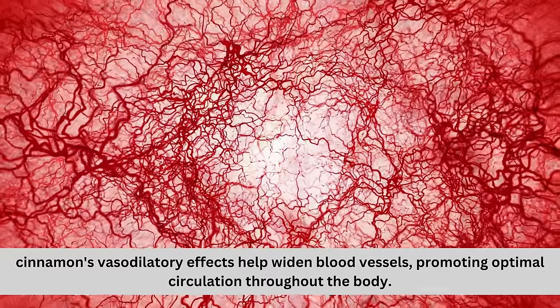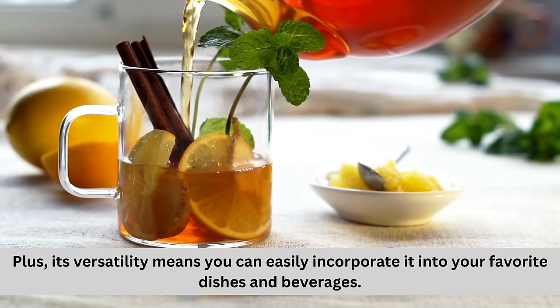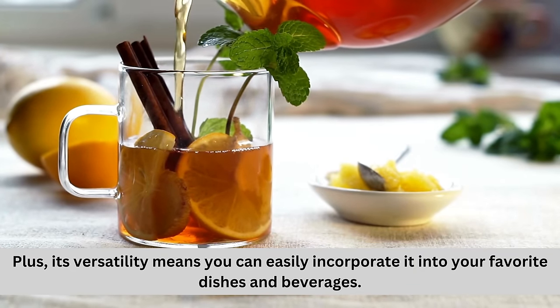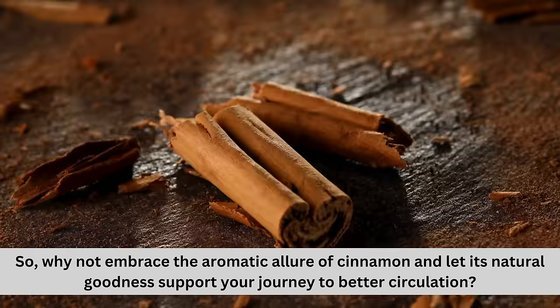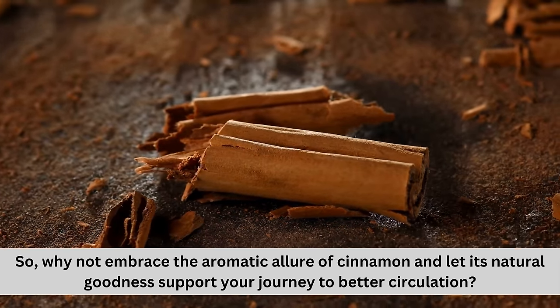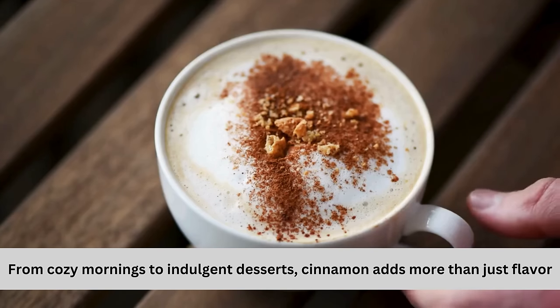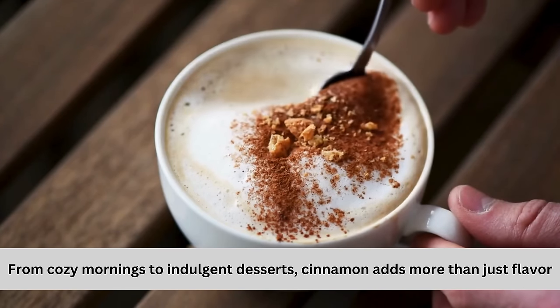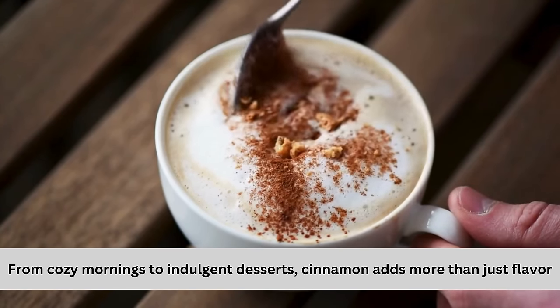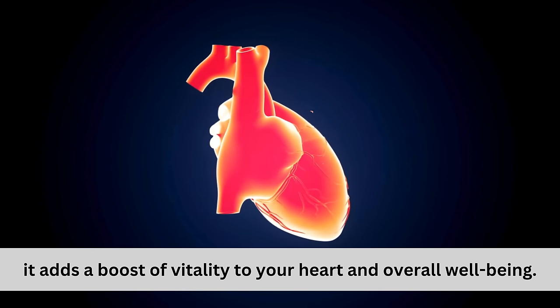Cinnamon promotes optimal circulation throughout the body, and its versatility means you can easily incorporate it into your favorite dishes and beverages. From cozy mornings to indulgent desserts, cinnamon adds more than just flavor — it adds a boost of vitality to your heart and overall well-being.